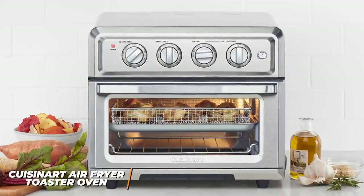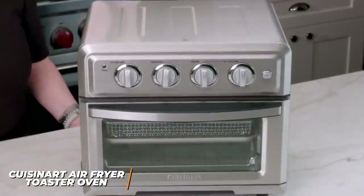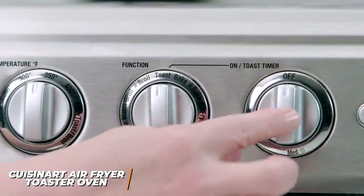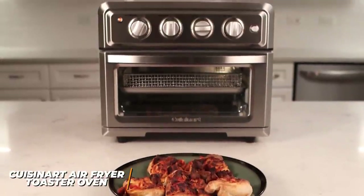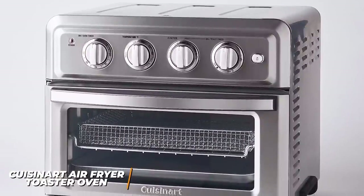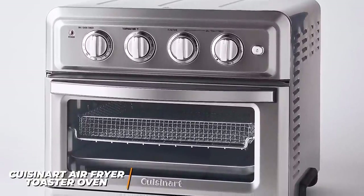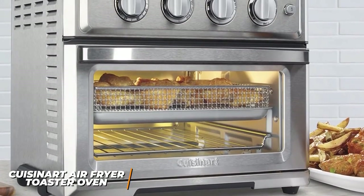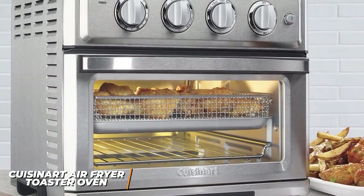Cuisinart is known for making high-quality home products, and this is no different. The air fryer convection toaster oven offers class-leading performance, and it comes with intuitive dial-based controls, several cooking functions, and a large internal capacity that's perfect for preparing larger meals. You get a sturdy stainless steel frame that provides a premium look, and like the Instant Vortex Pro, it offers the functionality of several devices in a single convenient appliance. It has a handle for better maneuverability and remains cool to the touch, but the glass door tends to run relatively hot while in use.